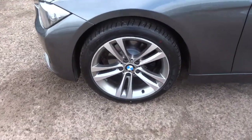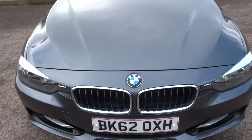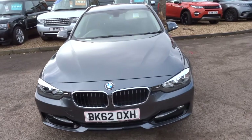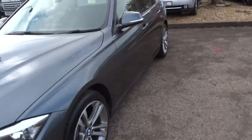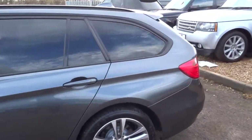Gorgeous sports alloys. This is the diesel, 2 litre. It's done just over 100,000 miles. I've driven the car and it just drives very, very well.